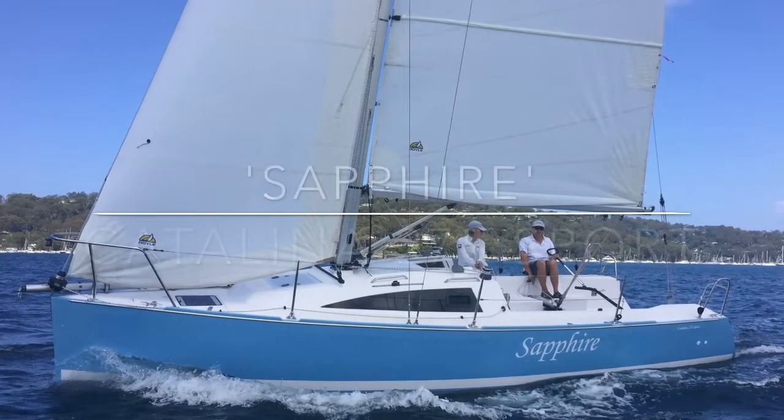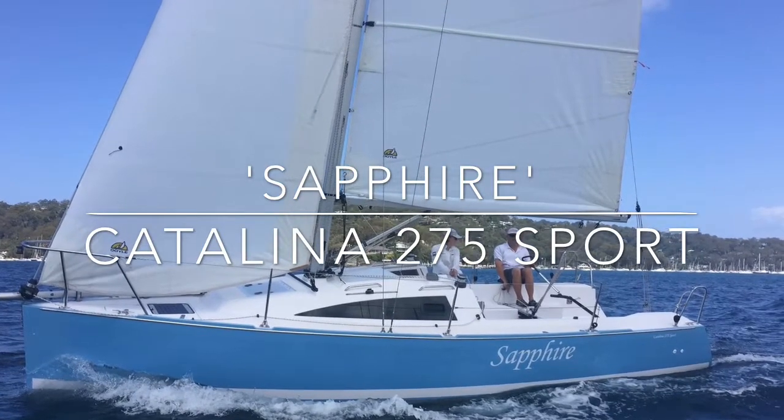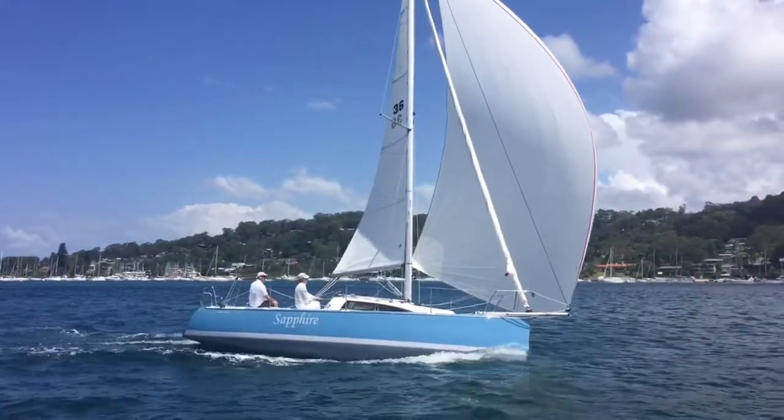Hi again everyone and welcome back to Yachty at Pittwater. Today we're excited to be presenting Sapphire — a 2016 Catalina 275 Sport, now proudly and exclusively for sale with the team at Yachty.